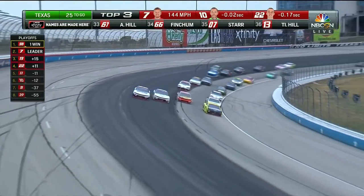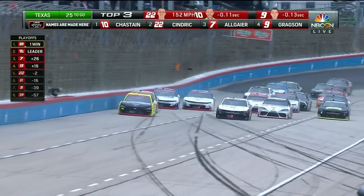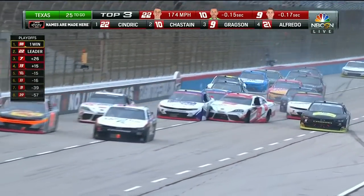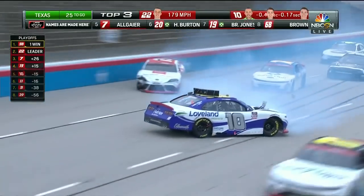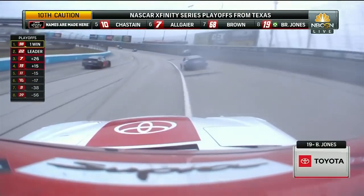Loading, sliding up the racetrack. Slide waves for Allgaier, Cedric takes the lead. What a save! Contact! And they're smashing in the backstretch — the 19 of Jones slides in, makes more contact.